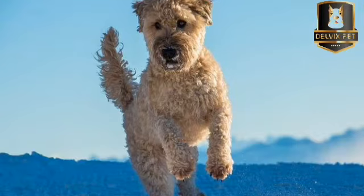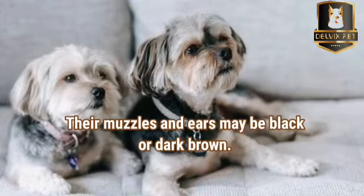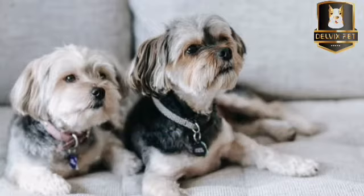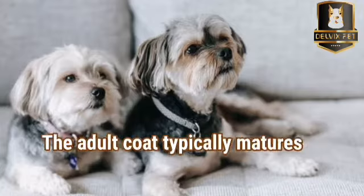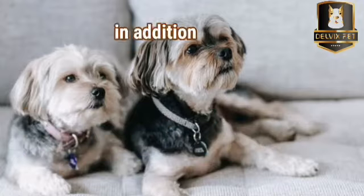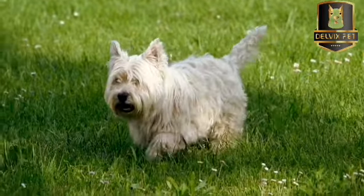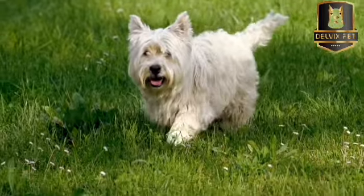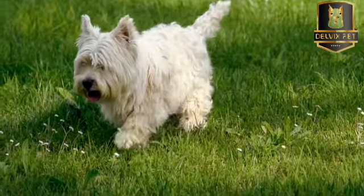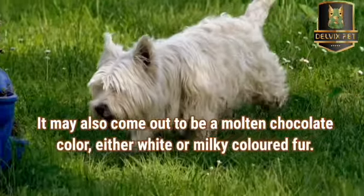Soft-Coated Wheaton Terrier puppies have dark coats of red, brown, mahogany, or white. Their muzzles and ears may be black or dark brown. The reddish-brown puppy coat gradually grows out to nearly white before maturing into a wheaten-colored coat as they get older. The adult coat typically matures by three years and may contain black, white, or darker brown guard hairs in addition to the lighter wheaten-colored hair. If adults ever have skin injuries, the resulting wound hair will be the dark color of their puppy coat before it eventually grows out to the wheat color.